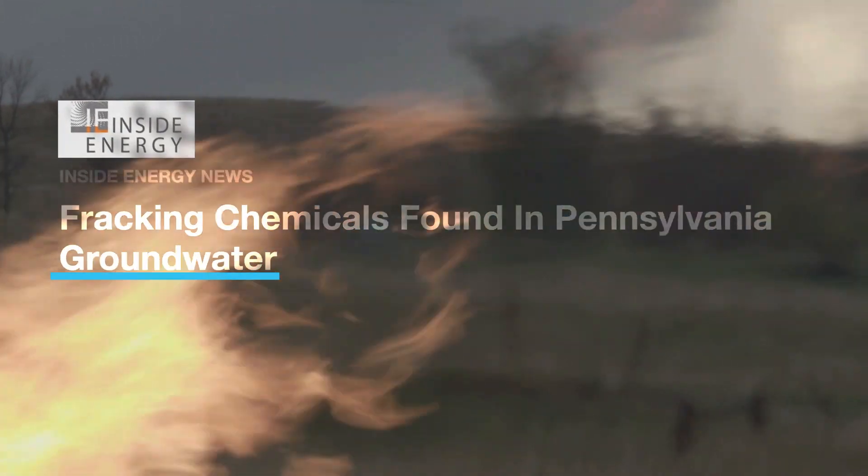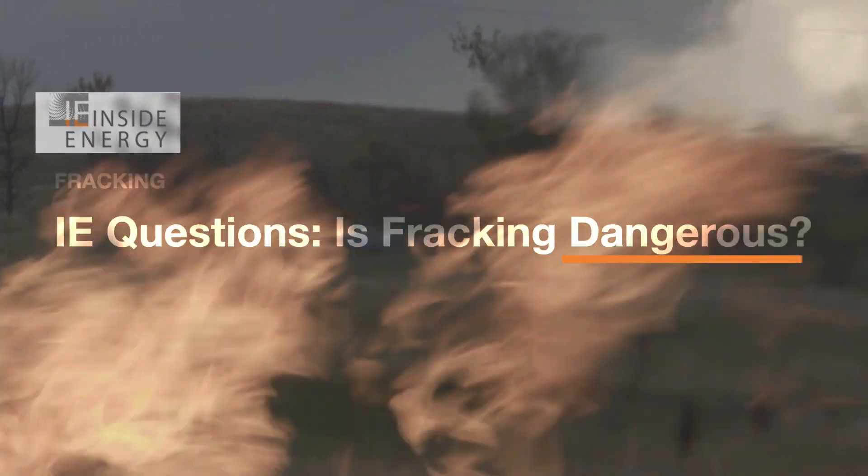But the fracking boom has also brought lots of controversy. What does fracking do to the air? To the water? To the climate?